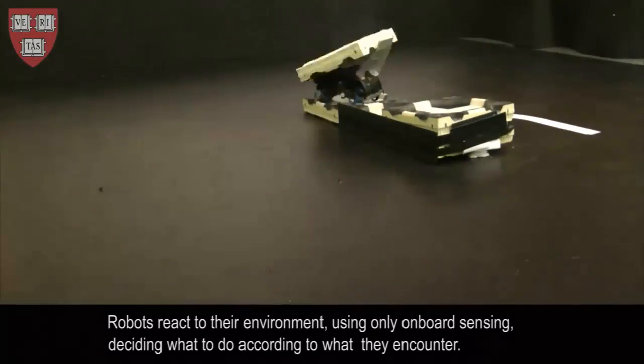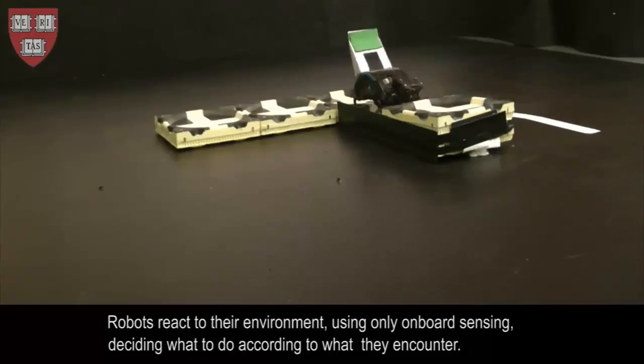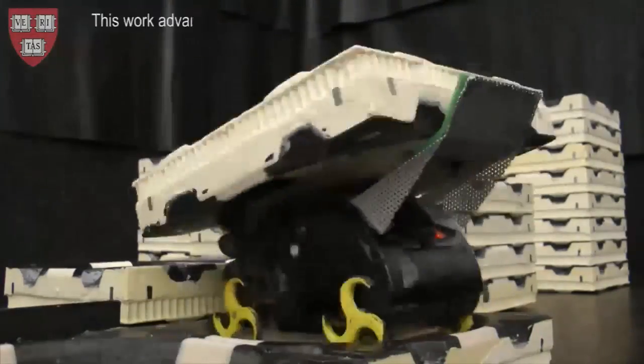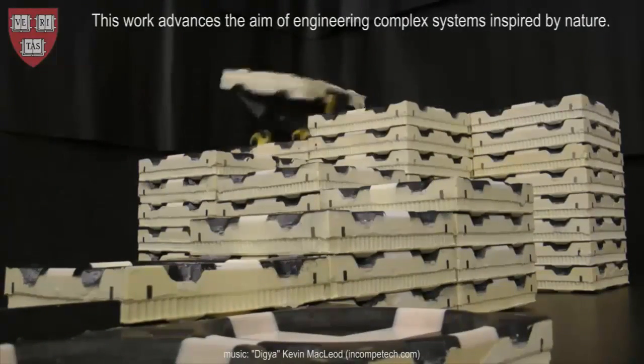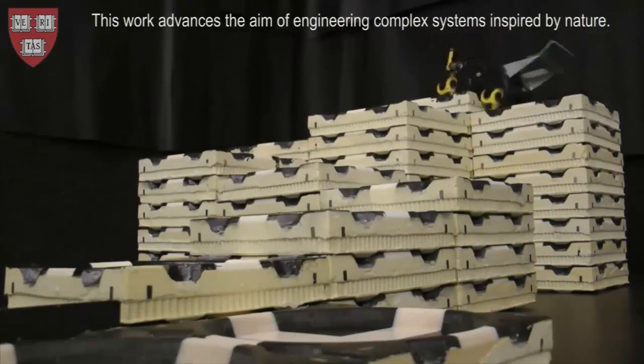With centralized systems, errors can be fatal to the entire operation, turning order into chaos. Failures in the Termites System would be limited to individual robots, and such individual failures would have no impact on the rest of the construction crew. The project would simply continue without the missing member of the crew.